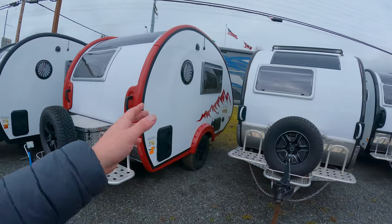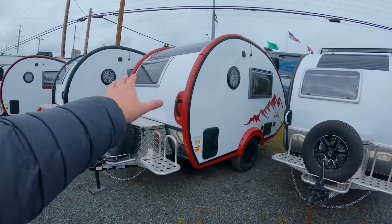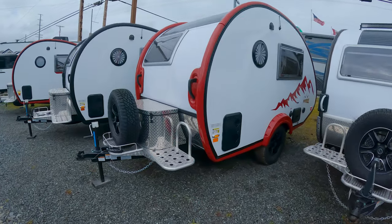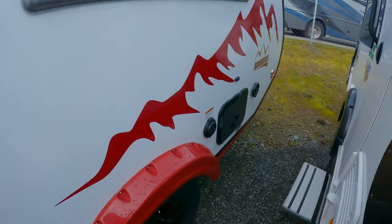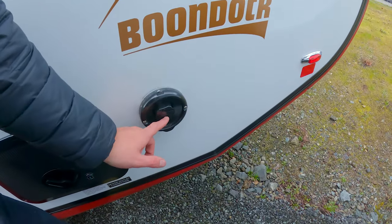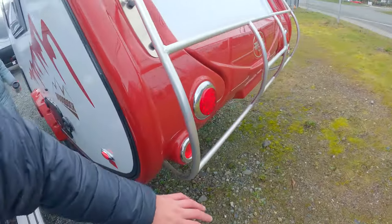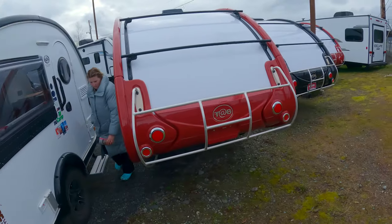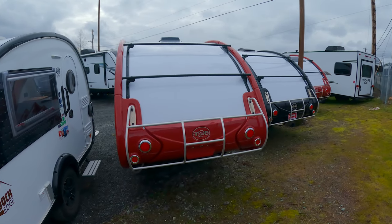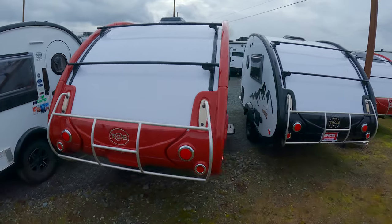These are adorable. They use Azdel siding — for example, the Boondock Edition we're looking at has diamond plating, solar panels on the roof, dual-pane acrylic windows, an outdoor shower, and 30-amp hookup. The colors are very customizable, and I would love to see a dune buggy or a Volkswagen Beetle pulling one of these — I think that would be so neat.